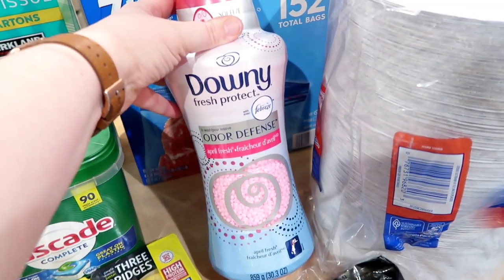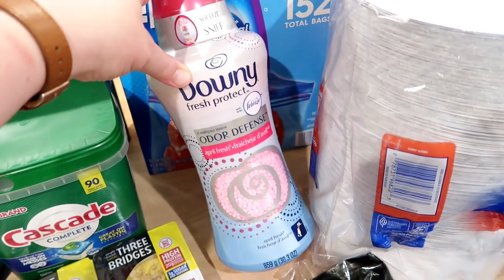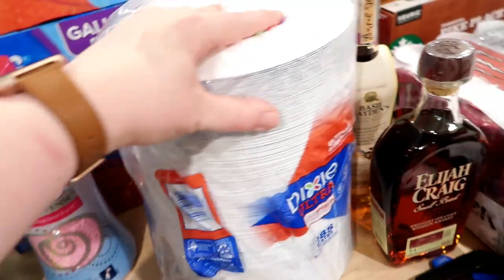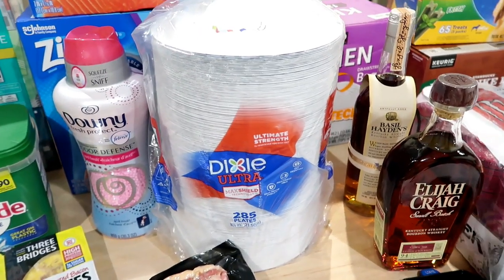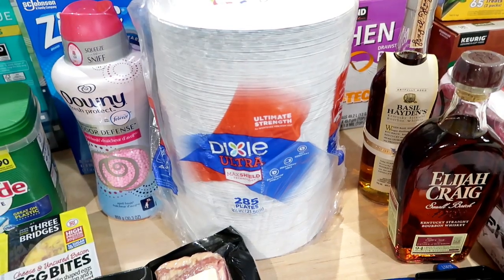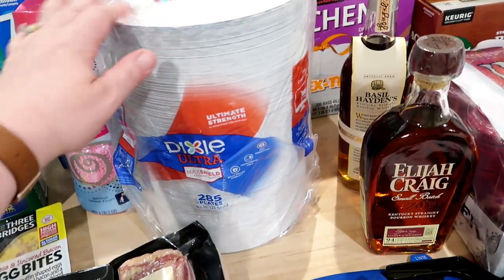The Downy scent beads were also on sale, which is something I always pick up at Costco because I like to use them with every load of laundry and the price is much better than a regular grocery store or Walmart. I also got a huge package of paper plates. I've been buying paper plates at Aldi, which I like and they're less expensive than Walmart, but the Dixie ones are my favorite. I'll put a stack in the cupboard and the rest in the pantry.